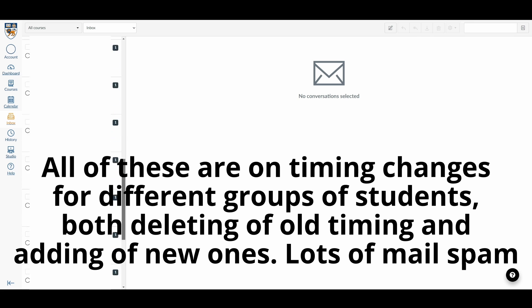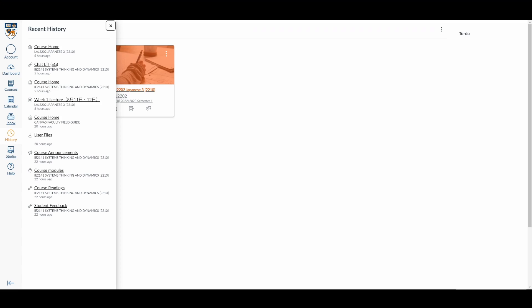Moving on to another feature: the Inbox. This is redundant — we already have Outlook, and there's no need to further complicate things by having another avenue for communication. History is also another redundant feature. By making accessing information in the modules easier, you can just remove this; it would not even need to be a thing.